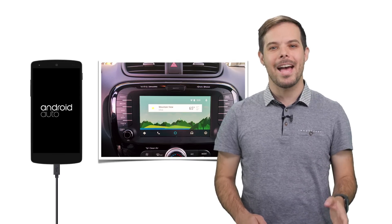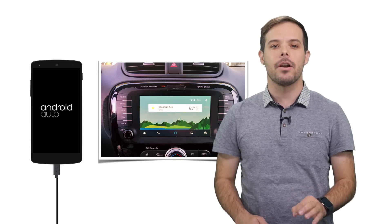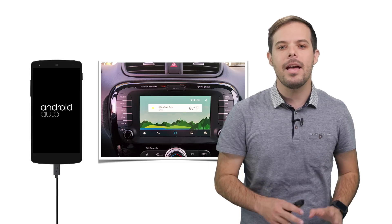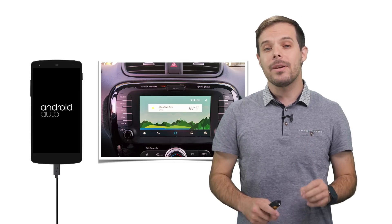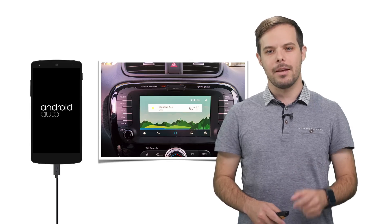Using Android Auto is easy. Users go to the Google Play Store and download apps onto their phone that support Android Auto. They then connect their phone to the car. The phone goes into car mode and casts the Android Auto experience to the car's screen. This means that although all the apps and services are actually running on the phone, they're displayed in the car's dash, and you can interact with them using the vehicle's controls, such as a built-in touch screen and microphone.